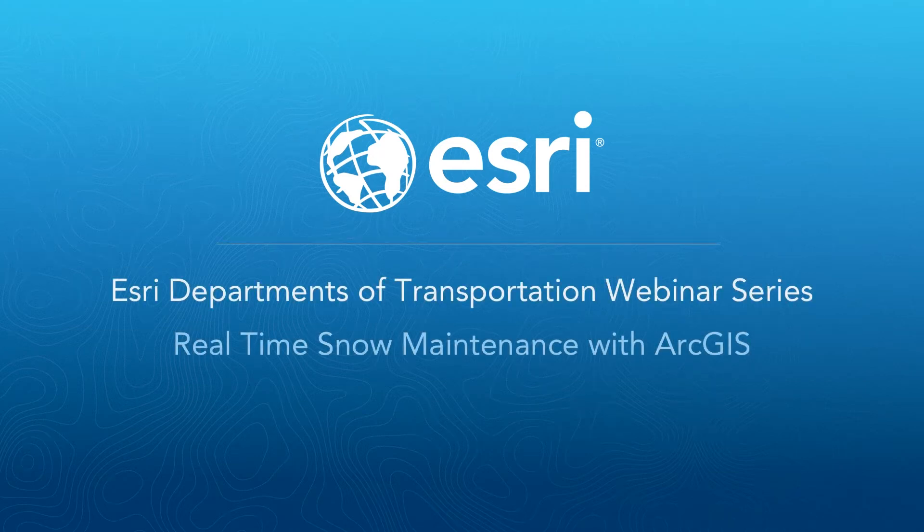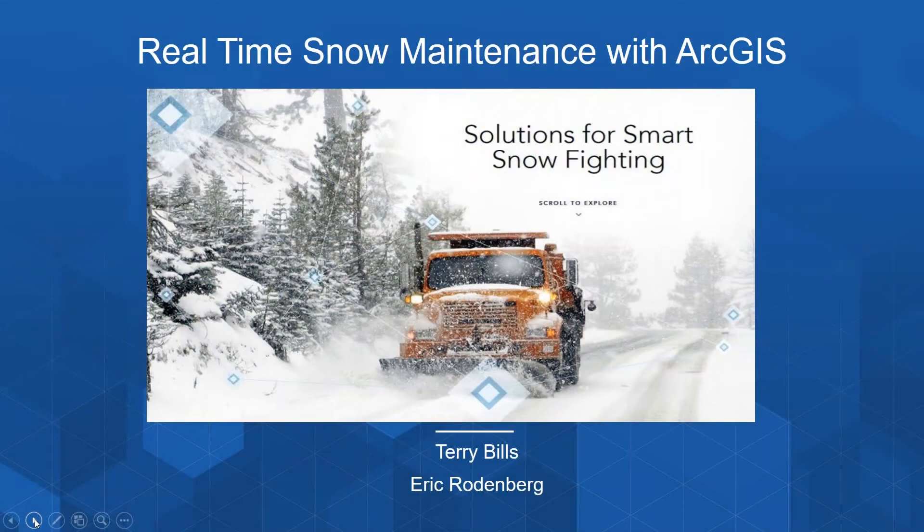Welcome to another in a series of webinars designed for departments of transportation. I'm Terry Bills, the transportation industry manager here at Esri, and today I'm joined by Eric Rodenberg, a solution engineer on our transportation team.